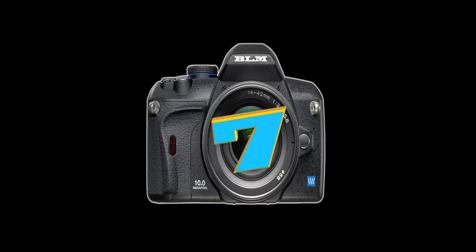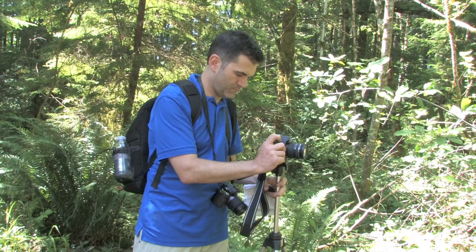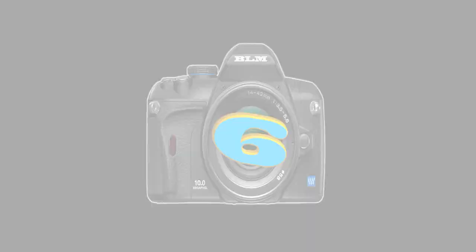Number seven: there is no single piece of equipment that will improve your photography more than a tripod. That telephoto lens we just discussed is almost impossible to use without one, because it's heavy and frequently requires slower shutter speeds to get a proper exposure.